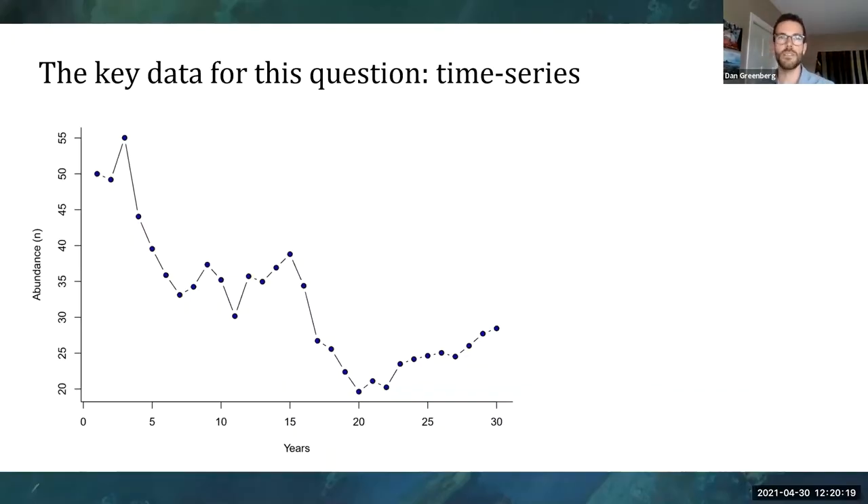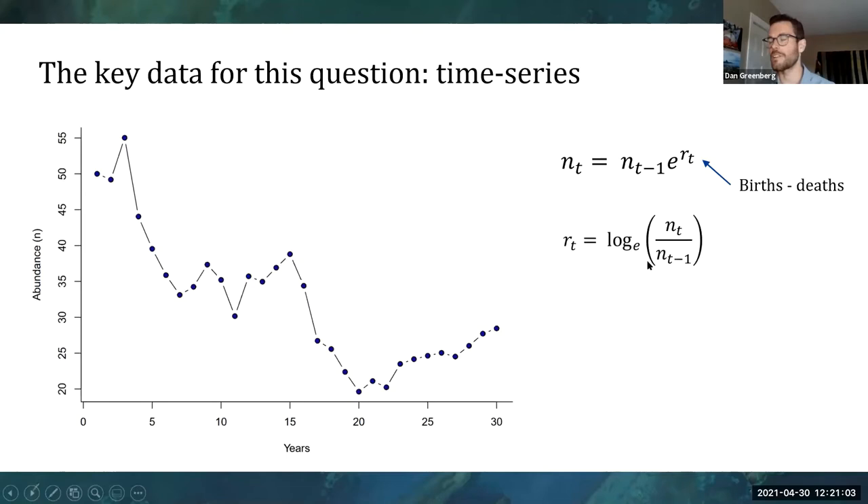A really key piece of data to answer this question are time series — tracking changes in ecological dynamics over long periods of time so that we can actually see how states are changing. These could be at community levels, like species richness in an area, but I'm going to focus on population time series. The abundance at any time point basically depends on the abundance at its previous time point plus the annual growth rate, which reflects demographic changes in terms of births and deaths. If we rearrange this to look at just population change, we can take it as the log ratio of abundance in one time step versus another.